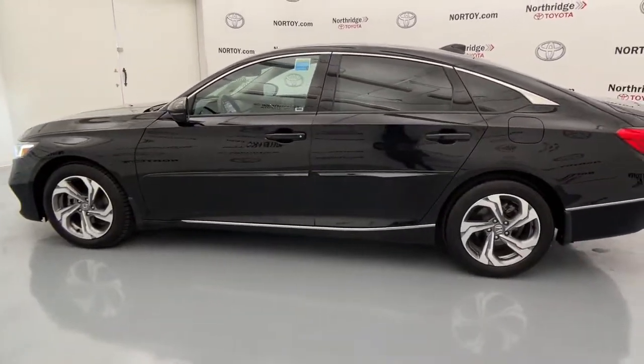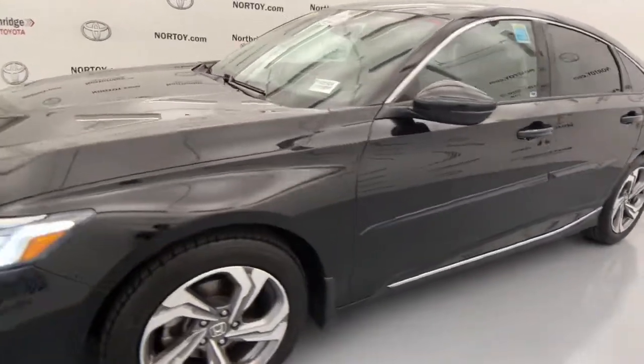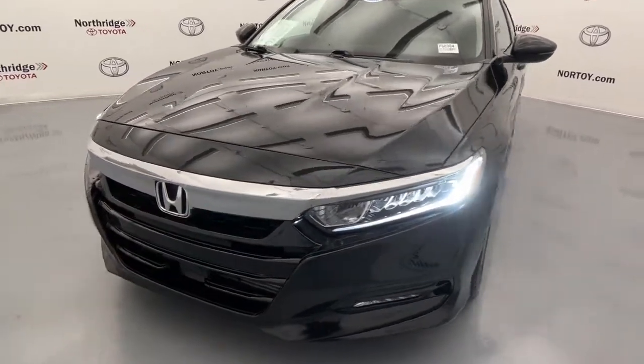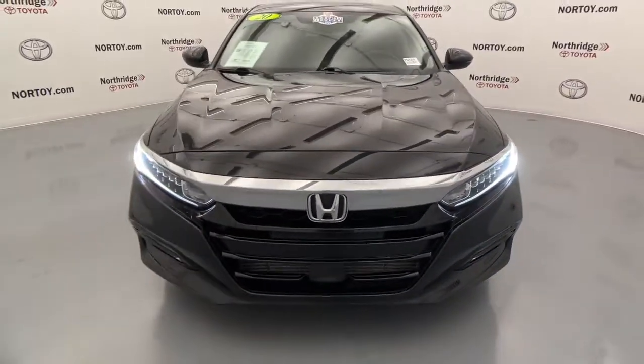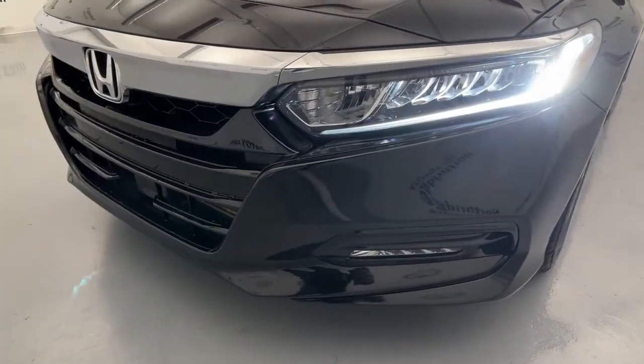These are just some of the great options this vehicle comes with: sunroof, moonroof, keyless entry, fog lamps, backup camera, blind spot monitor, electronic stability control, seat memory, stability control, intermittent wipers, and universal garage door opener.